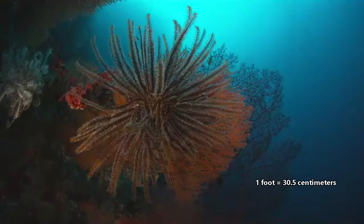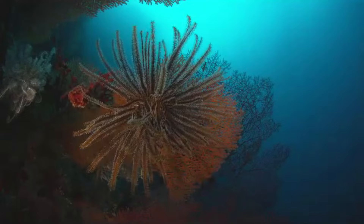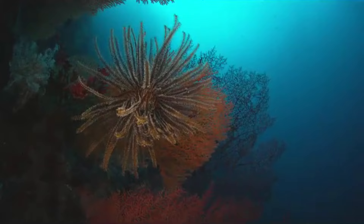While some species have arms that reach only two inches in length, others may be more than a foot long. Like sea stars, crinoids can regrow lost body parts. So if their delicate, sticky arms are removed by predatory fish or other animals, they will be regenerated.